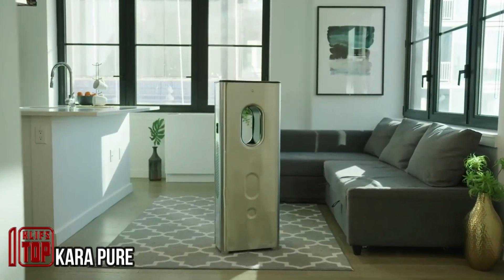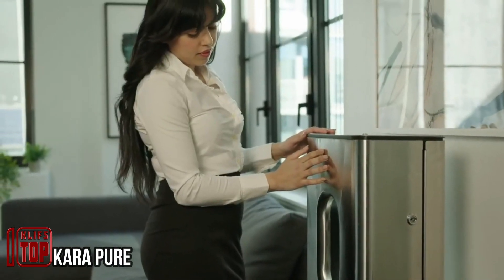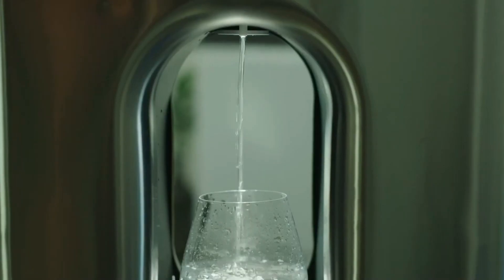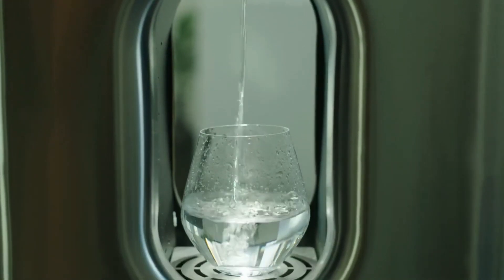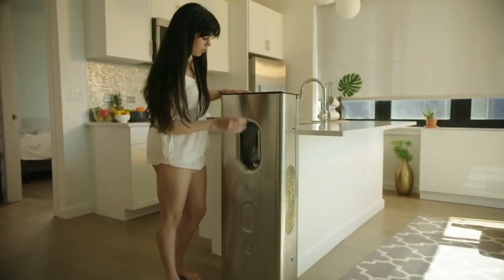In the hustle and bustle of modern cities, even with all the digital conveniences, finding high-quality drinking water can be a challenge. But imagine a solution — a generator that produces up to two and a half gallons of pure, delicious, and mineral-rich water every day.